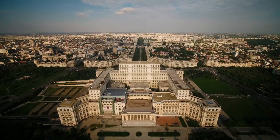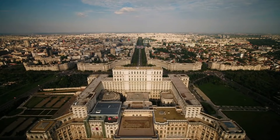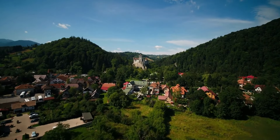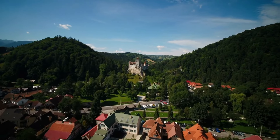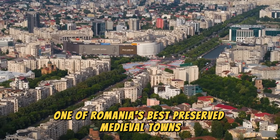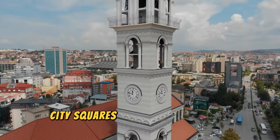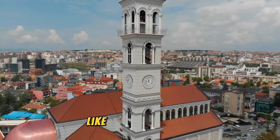Sighișoara, Romania. One of Romania's best-preserved medieval towns, Sighișoara is known as the birthplace of Vlad the Impaler, the inspiration for Dracula. The town's charming streets, city squares, and brightly painted houses are complemented by historical landmarks like the clock tower.